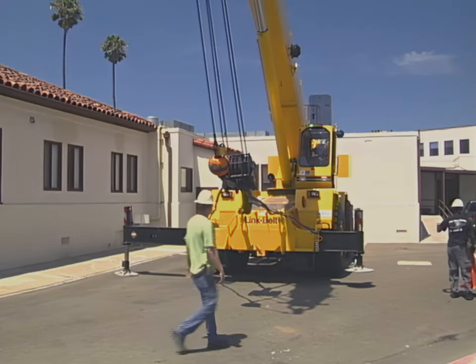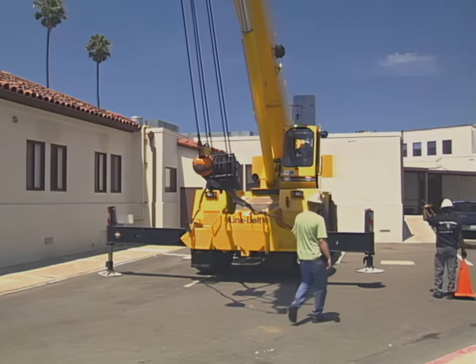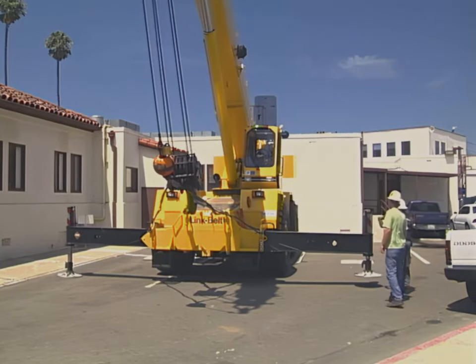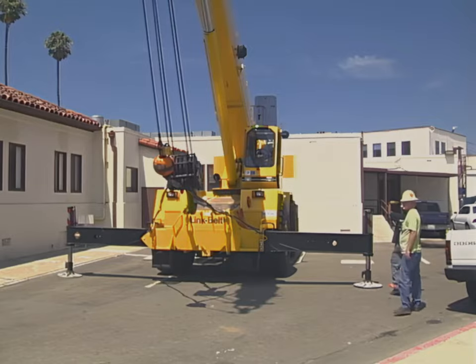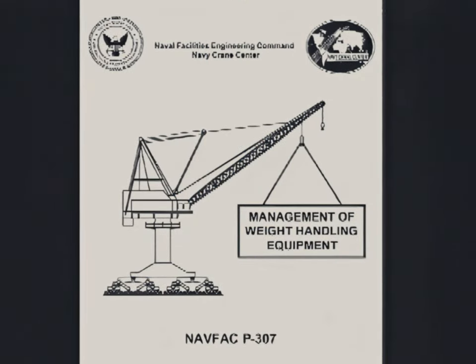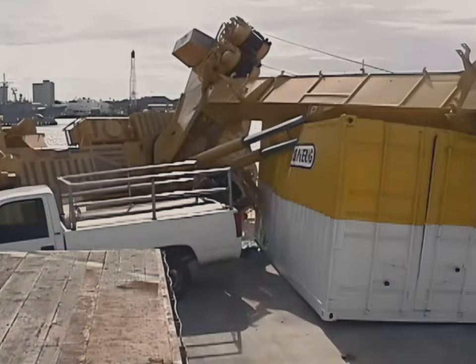Teamwork is a key element for mobile crane safety. When the crane team works together toward a common goal, such as making each lift safely, the likelihood of success is greatly increased. Crane teams must follow NAVFAC P307 and local procedures developed to ensure safe operations. Following established procedures could have prevented nearly one-quarter of all mobile crane accidents reviewed in the Navy Crane Center study.